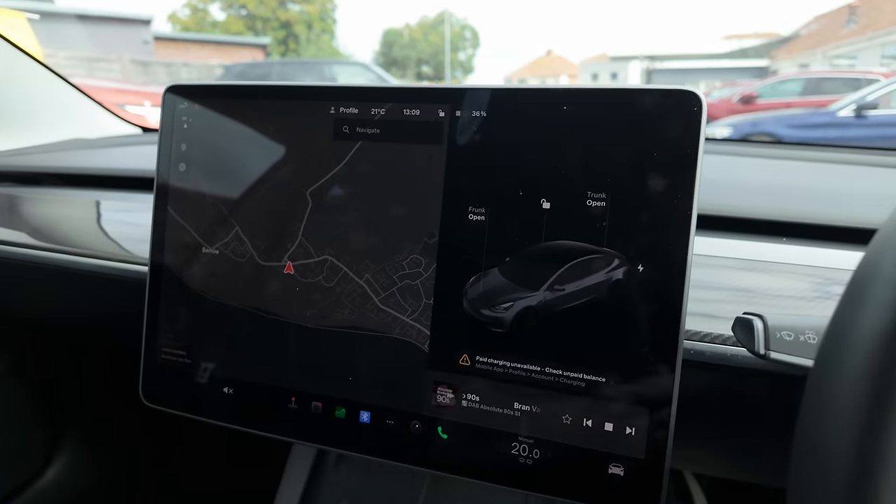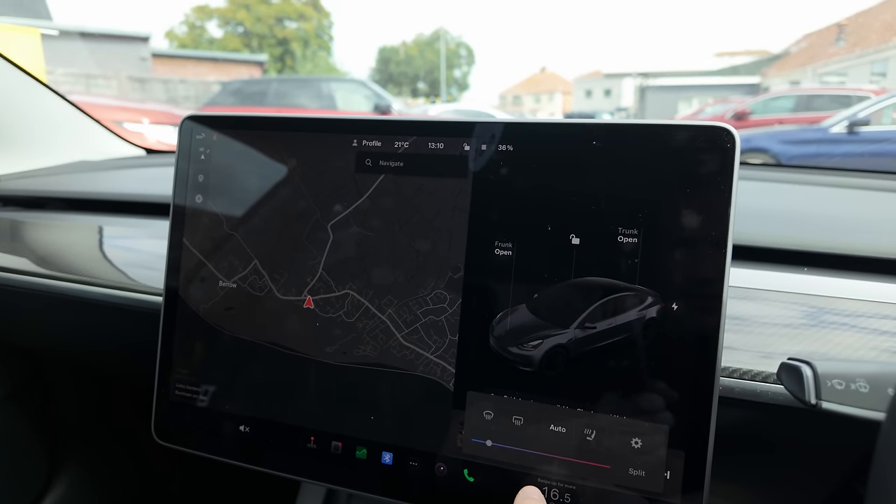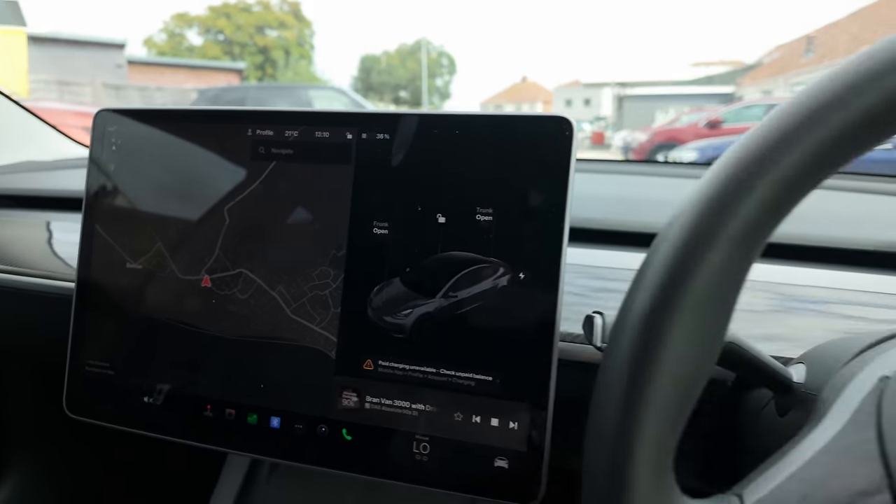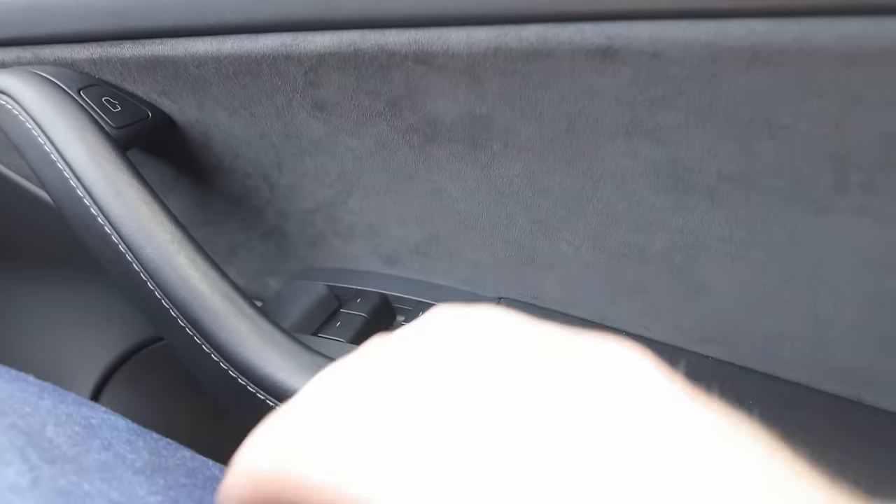It is very comfortable in here, other than the heat which we'll look at. Let's flip the camera and look at the main feature in this car — the big infotainment screen, which does everything. I'm not going to bore you with a full Tesla review, I just want to give my opinion on it. I think it's impressive but tricky to get your head around. Let's just turn it right down because it feels roastingly hot in here.